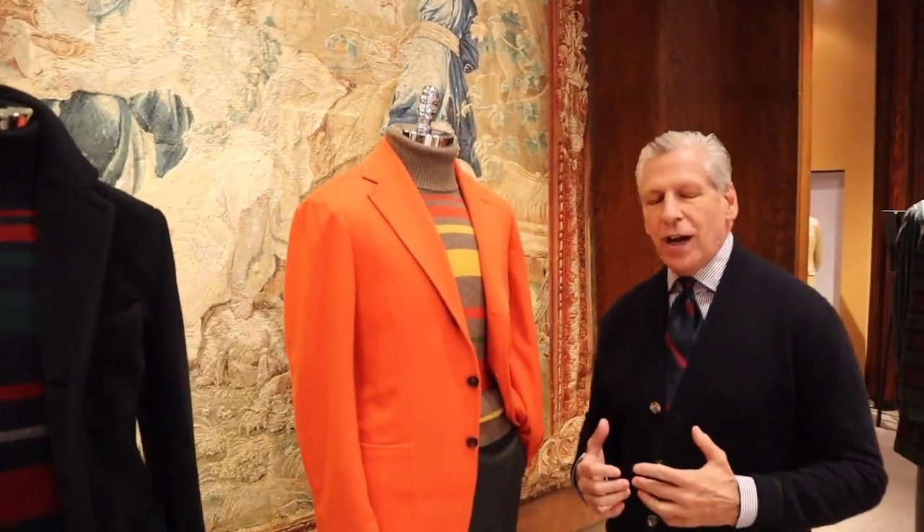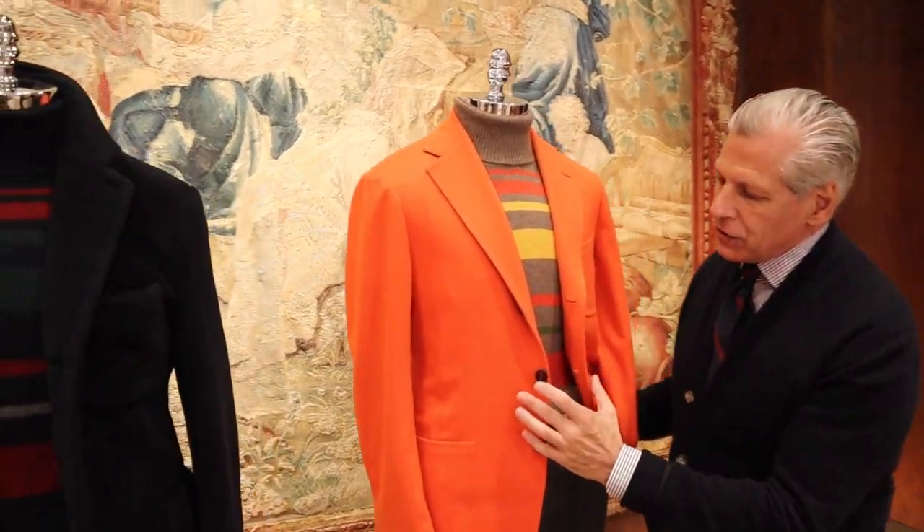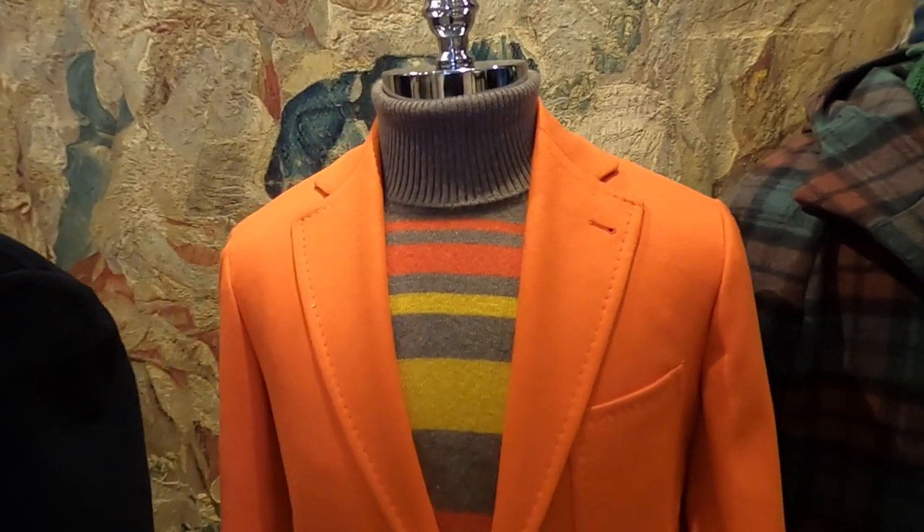Let's talk about regimental stripes. Usually found in neckties, we used our regimental stripes in cashmere knitwear. As you can see, oranges and yellows matched up with 100% cashmere sport jackets, ultra soft construction made in Italy.